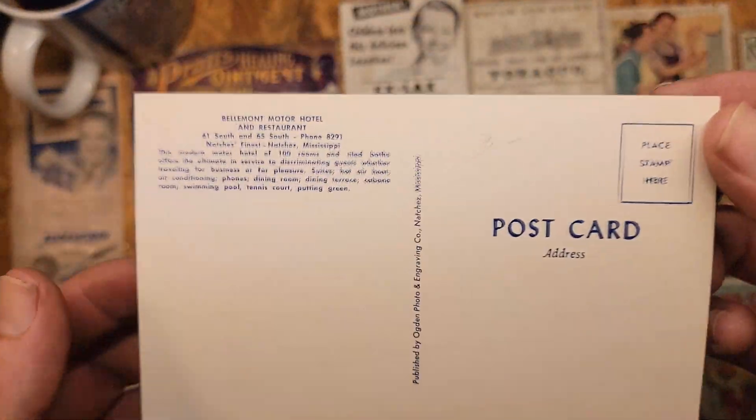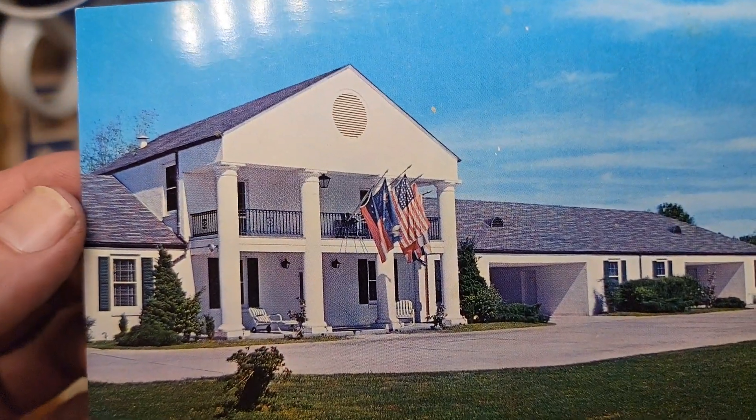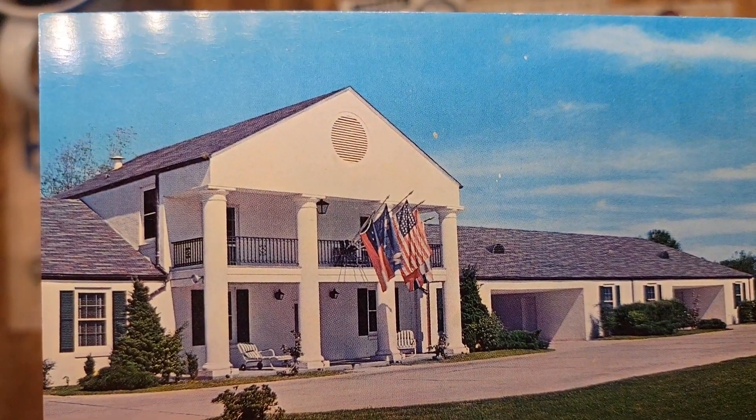I just did some research and found out that yes, that's the same hotel I stayed in. It's kind of interesting — a couple bucks and a little piece of history to go along with my Natchez Trace journey.